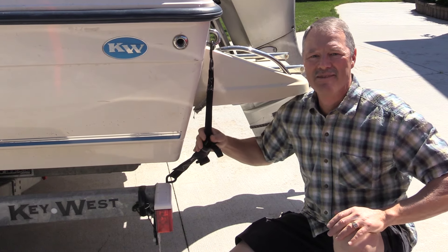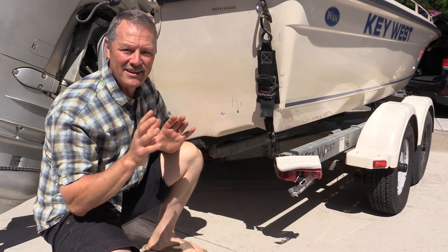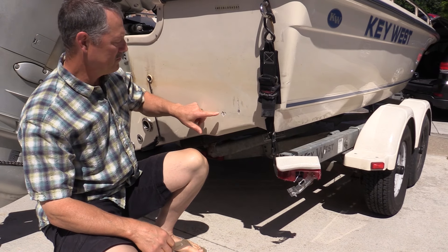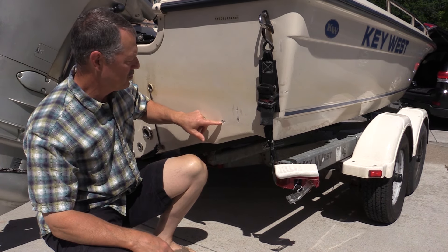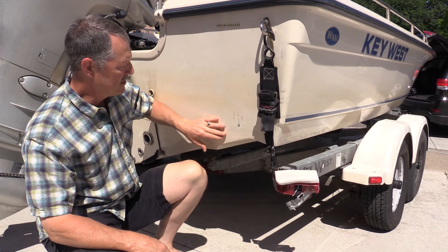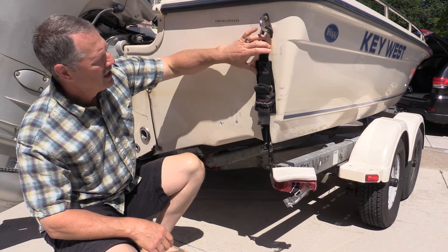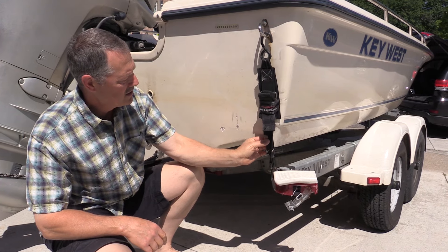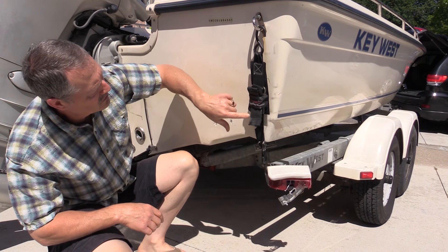Let's take a look at the other side of the boat. This corner was hit harder than the other side, and you can see there are some scruff marks here, but there are also some good gouges which have now exposed the inside of the boat here and here. And this strap — same thing — you can see it's ripped here.